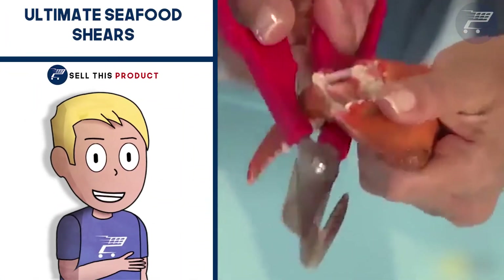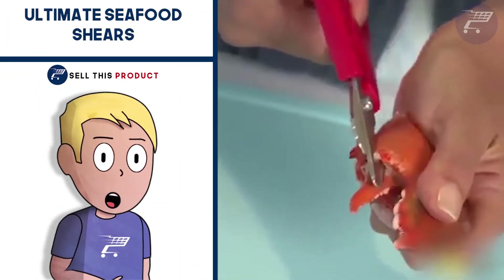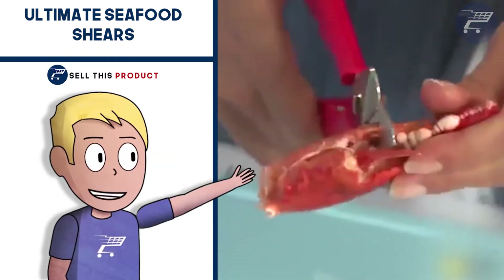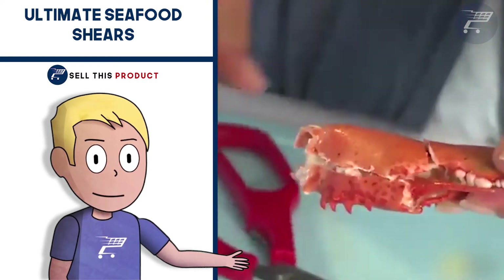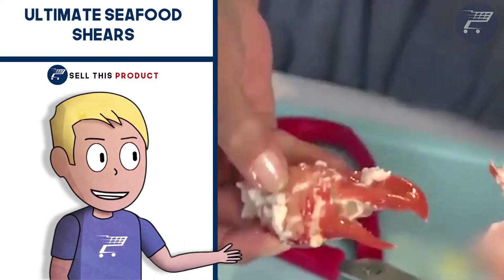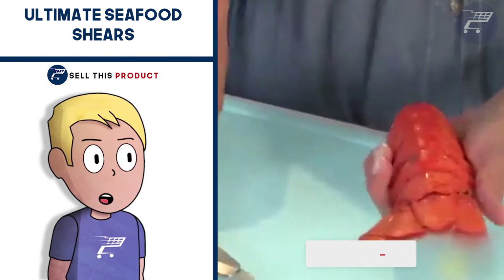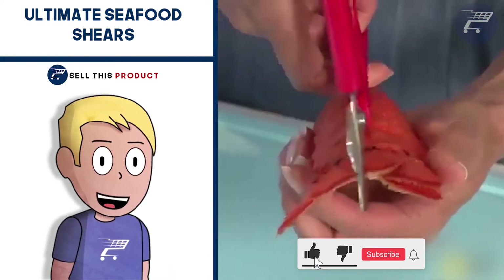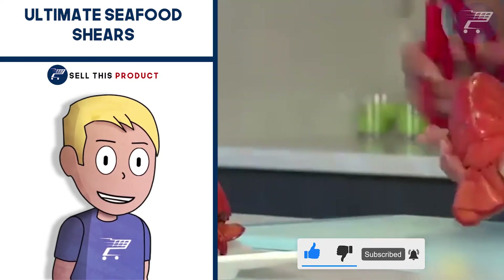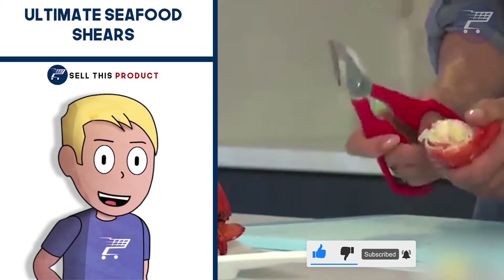Next up we have the Ultimate Seafood Shears. These are stainless steel scissors made exactly for seafood. They can cut through shellfish very quickly and crack crab legs and lobster shells. The ergonomic design is great and comfortable to handle. It's easy to use and operate for anyone. It also has a small grip to remove small claws from crabs, and you can separate the scissors into two parts for better cleaning.